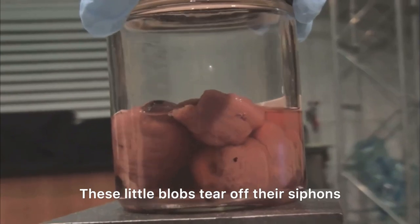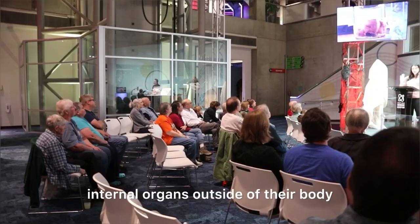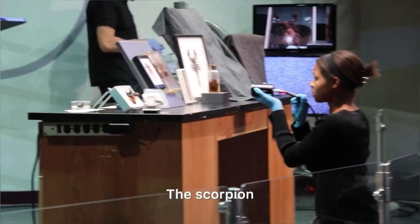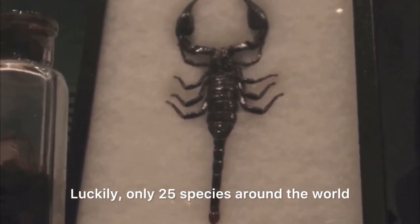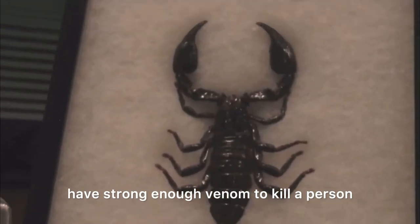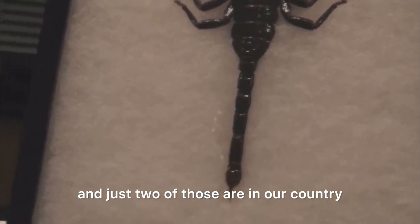These little blocks tear off their siphons and literally push their internal organs outside of their body. A scorpion! Luckily, only 25 species around the world have strong enough venom to kill a person, and just two of those are in our country.